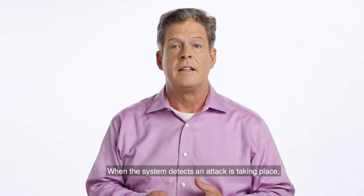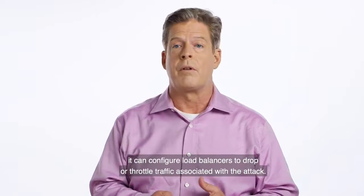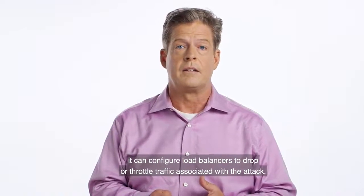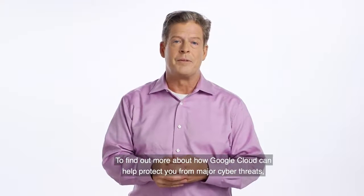When the system detects an attack is taking place, it can configure load balancers to drop or throttle traffic associated with the attack. To find out more about how Google Cloud can help protect you from major cyber threats, contact us at google.com/cloud/security.